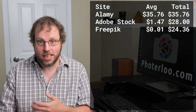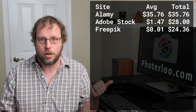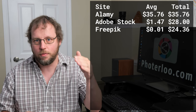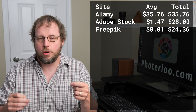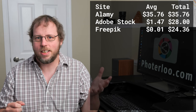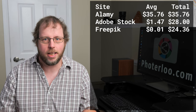My plan over the next month is to get more and more of my photos up on Freepik, and I'm hoping to see better revenue there. If you're interested in signing up for Freepik, I'd recommend it — there's a link in the description that will take you to the contributor page. Also, because of these good results and other results I've heard from people, we're moving Freepik up on our list to add it to PhotoLoo. In the near future, when you upload your photos to PhotoLoo, Freepik will be the eighth stock site we'll be distributing to.